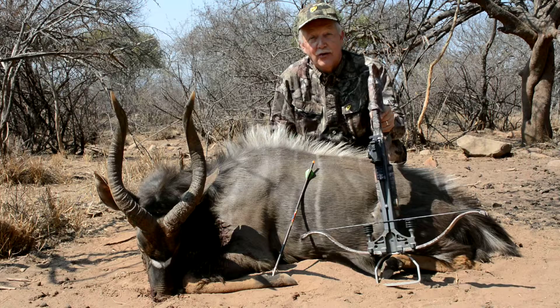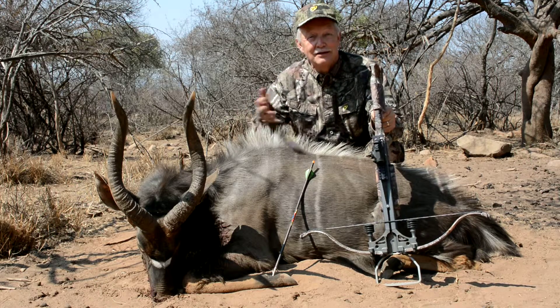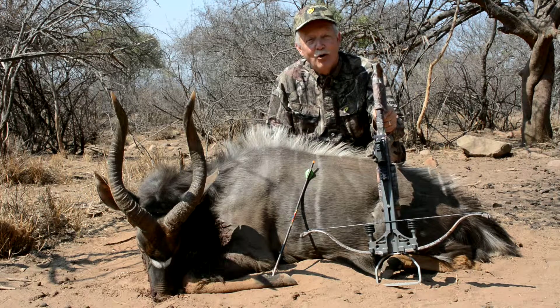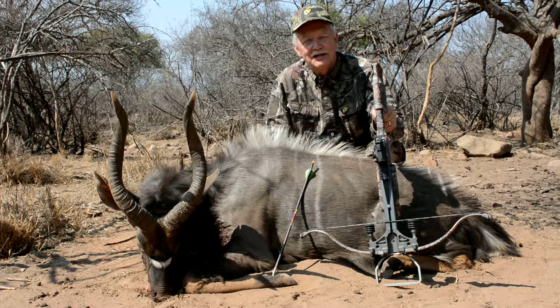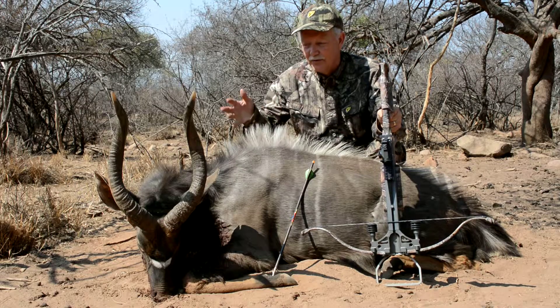My thanks go out to Rossi Erasmus, who's the guy behind all this. If you need a great bow hunt, get him on your list. You can email him at bowhunt.rassie — R-A-S-S-I-E dot C-O dot Z-A. It's easy to remember. The animals we've seen are incredible.